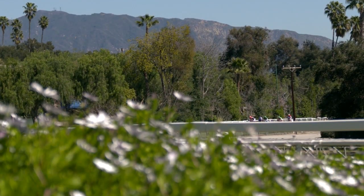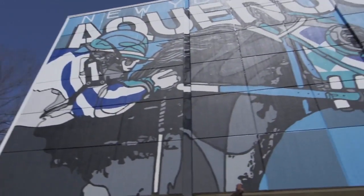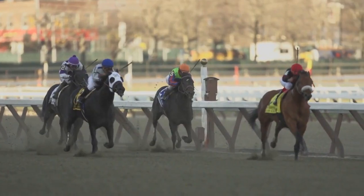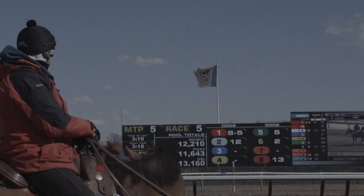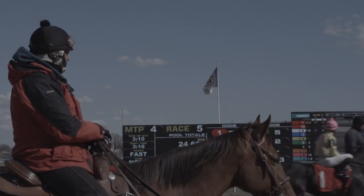And on Sunday, Juvenile Turf Sprint contenders will battle in the Speakeasy Stakes. At Aqueduct, Juvenile Division hopefuls will compete in the Champagne, and their Juvenile Turf Division counterparts will go in the Pilgrim. And two-year-old fillies will take the spotlight in the Frazette — a win and you're in for the Juvenile Fillies — and in the Miss Grillo, a win and you're in for the Juvenile Fillies Turf.